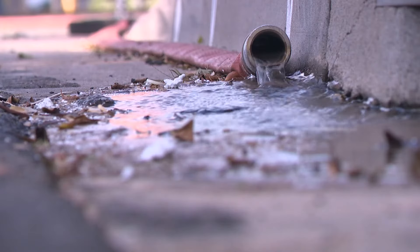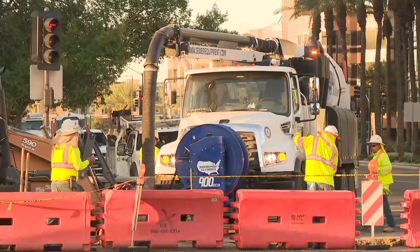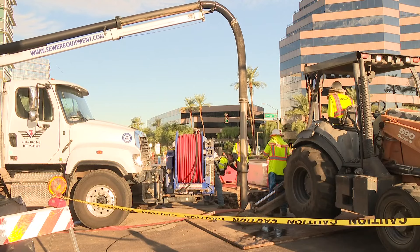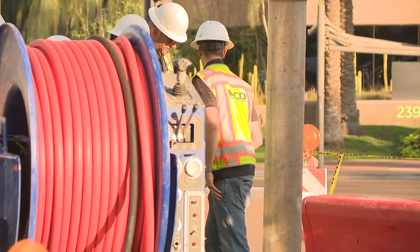Infrastructure in Phoenix is getting older. The ground shifts and the pipes wear out. Luckily, it's not a severe leak. Sometimes they break, burst, and you'll see a lot of water in the street — we're not seeing that here, which is good, which means they caught it early. Water Services says you can expect some delays; however, thankfully, it's not going to affect any businesses in the area.